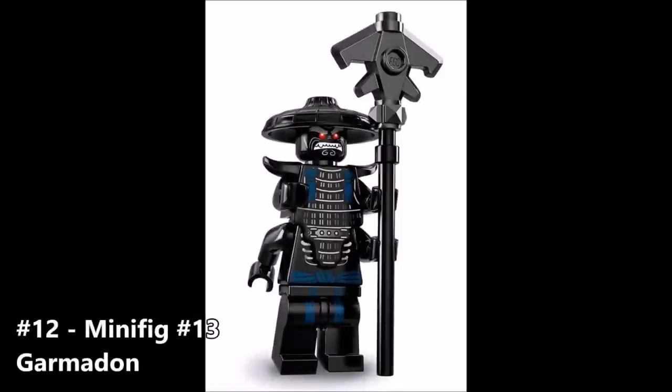Next up we have Garmadon — just Garmadon. He looks similar to his jungle attire, and I'm not quite sure what that's about. To me it looks more or less the same as what we've already seen. So if there's really no change, why would I even be excited to get it? I'm probably going to get a set that he comes in anyway, so moving on.